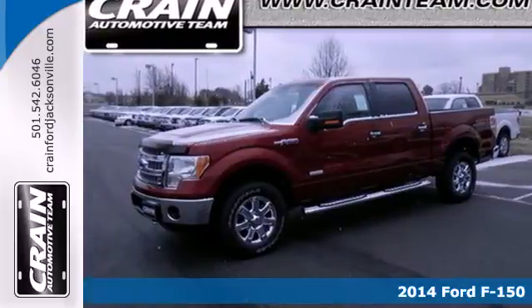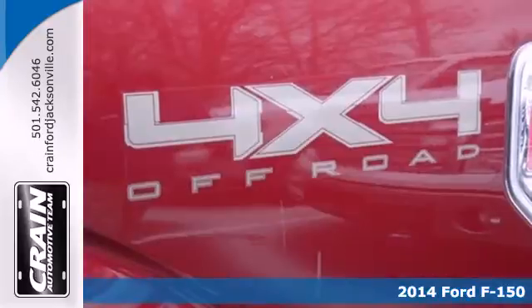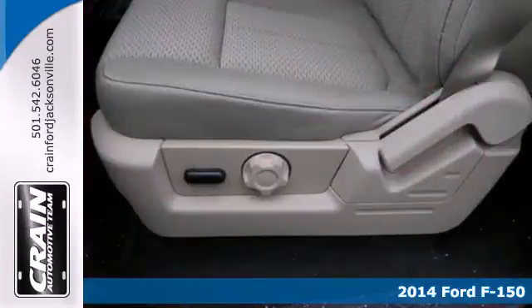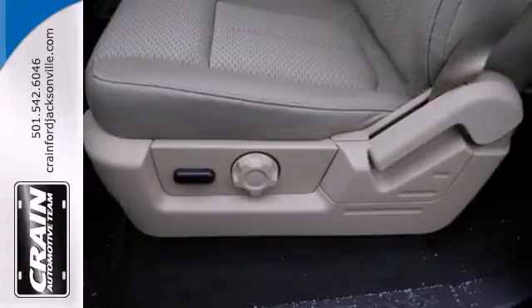It's a 2014 Ford F-150. When the job has to get done, trust the F-150 to work hard for you. No matter how difficult the task, this full-size pickup is up to it.